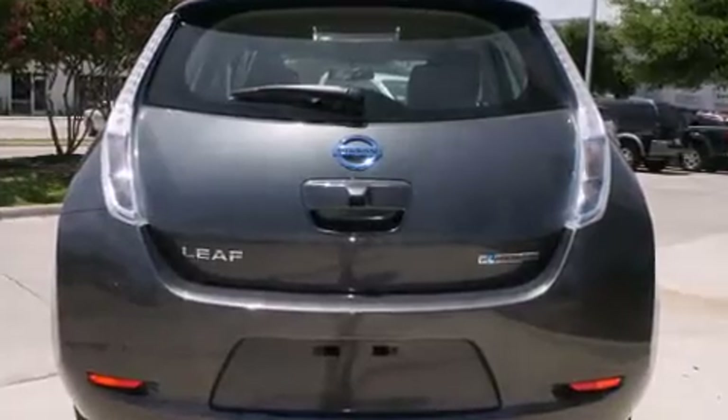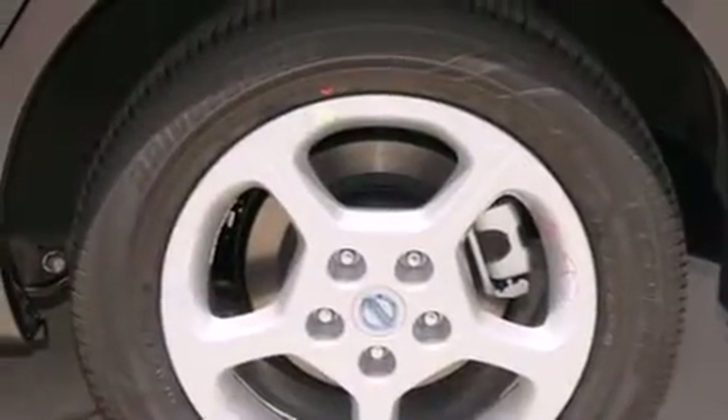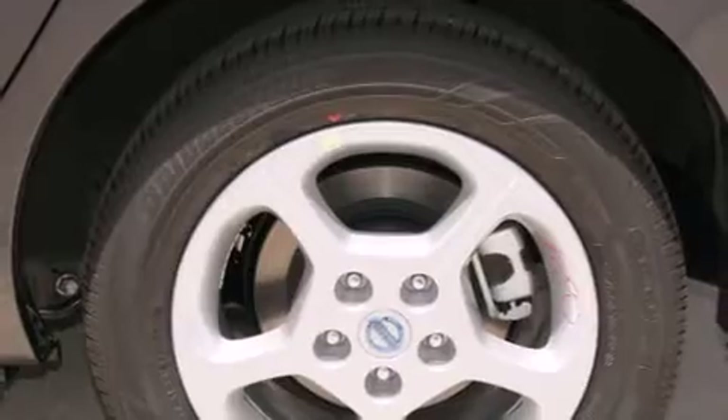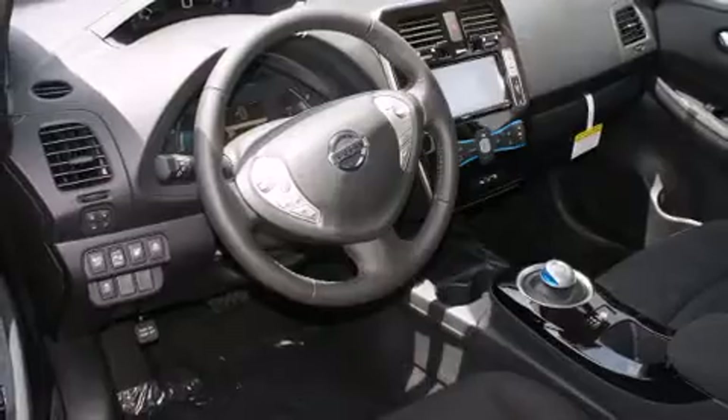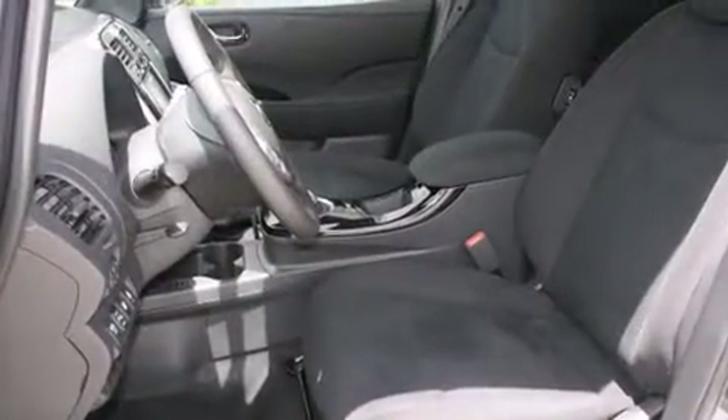A leather steering wheel, a trip computer, heated front and rear seats, heated door mirrors, and more. Storage solutions are integrated throughout the interior, demonstrating thoughtful attention to detail.